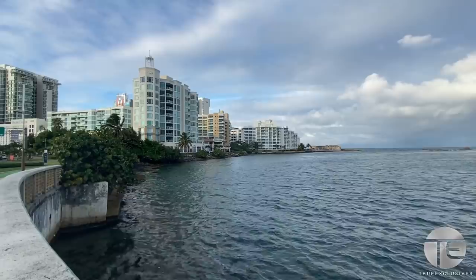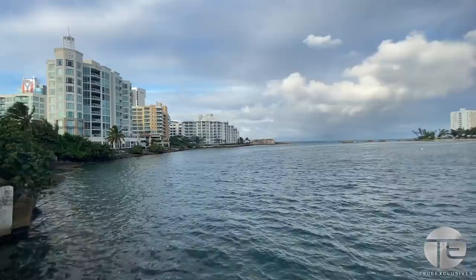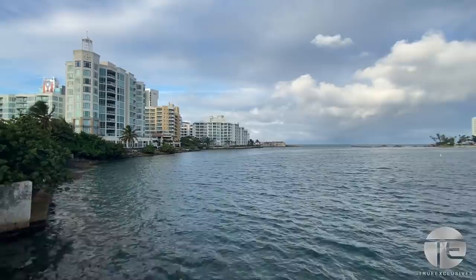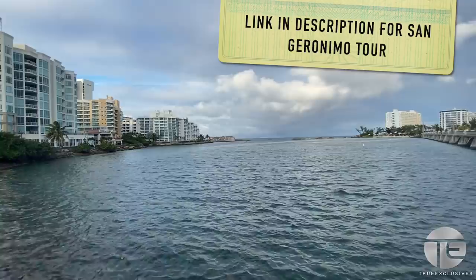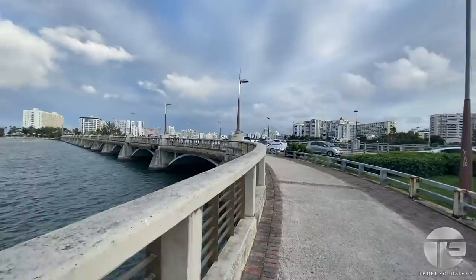And this right here is the San Geronimo Fort, which is a smaller fort compared to the two forts in Old San Juan — El Morro and San Cristóbal. I'm going to show you this fort another day and give you a little tour, so there's already a lot of little things you can do here in Condado before we've even entered.